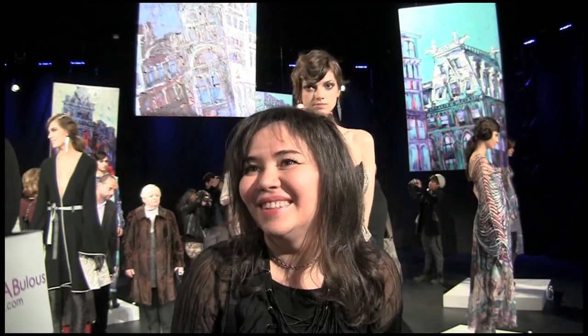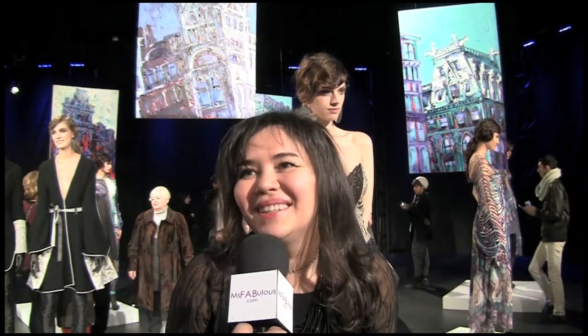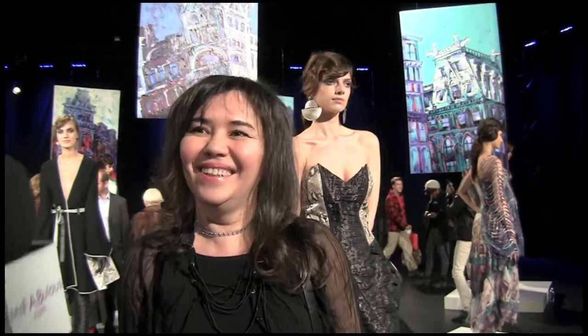Thank you very much — another beautiful collection, we wish you continued success. Thank you so much for coming, see you next season. Do svidania!